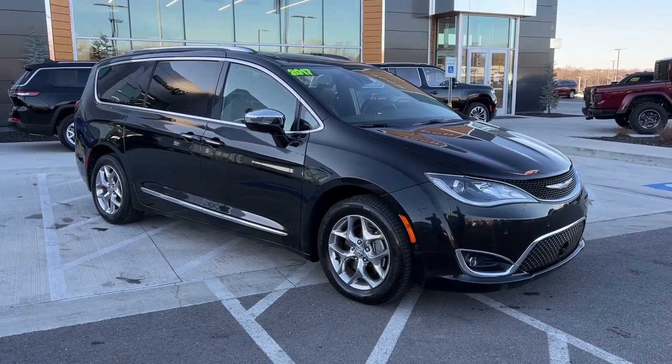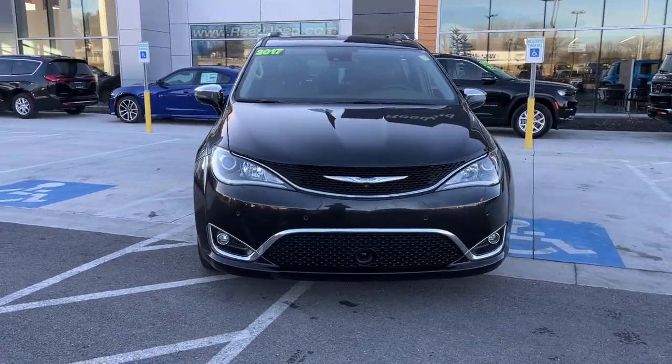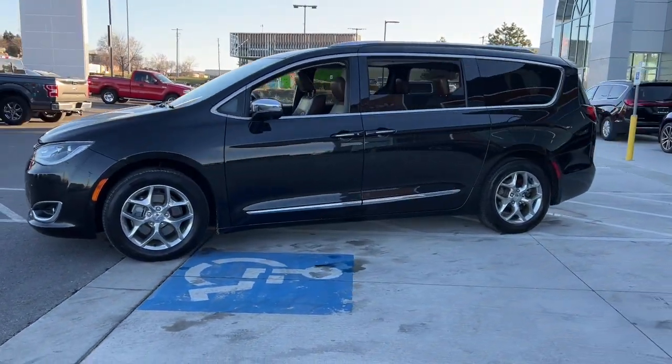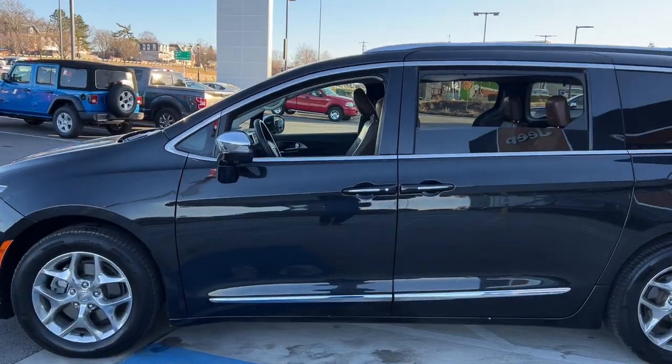You will be amazed by this 2017 Chrysler Pacifica. With less than 60,000 miles on the odometer, this vehicle stands out from the rest. The Chrysler Pacifica — the super safe minivan with a light, agile feel and loads of passenger-friendly amenities.